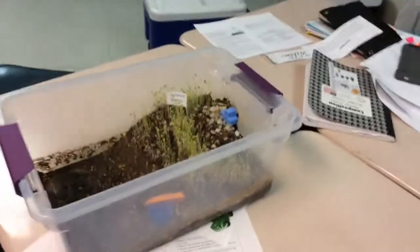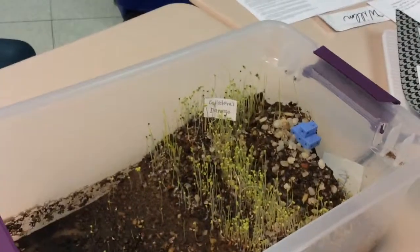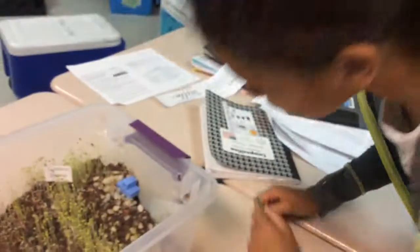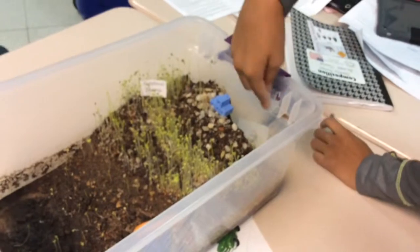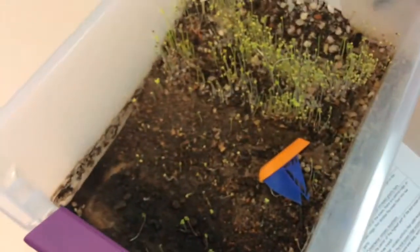We got our sign put in by our teacher — it says 'collateral damage' because we've had a lot of damage in the past few days. We also have our waterway coming out, and he put a boat in, though the boat wasn't a big success — it's kind of just for looks and coolness.